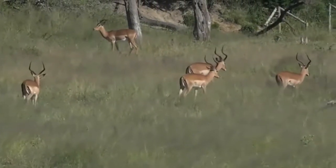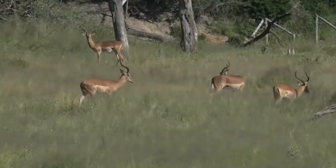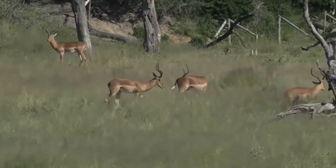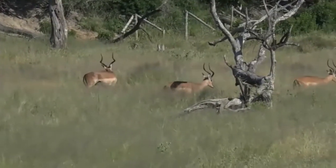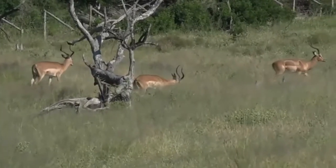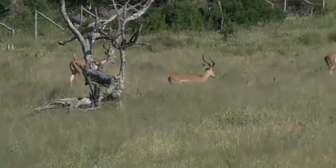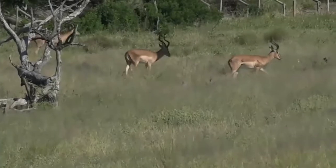We did stumble across a big impala ram on his own that snorted and made a strange noise — gurgling, maybe? Can an impala gurgle at you? They definitely grunt, and then they make this bizarre other noise which I cannot do very well.